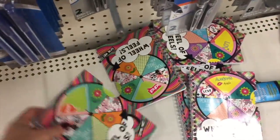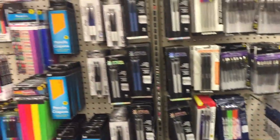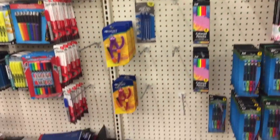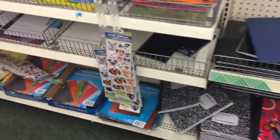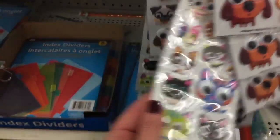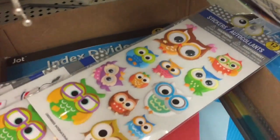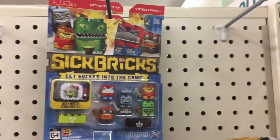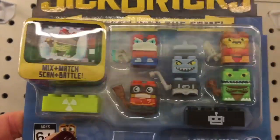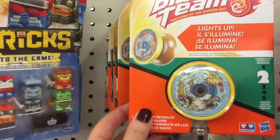I saw these in the Dollar Tree that I go in sometimes, the one that doesn't have the freezer section — those have been out for a few weeks now. Oh, these stickers are so cute — the dogs and the cats. They have the little owls over here too. I'm seeing these this week. And they also have the Blazing Team yo-yos in yellow, purple, and blue.